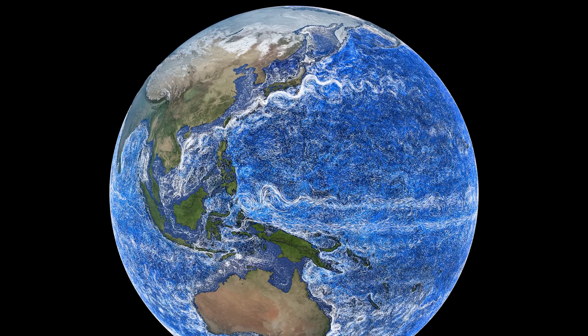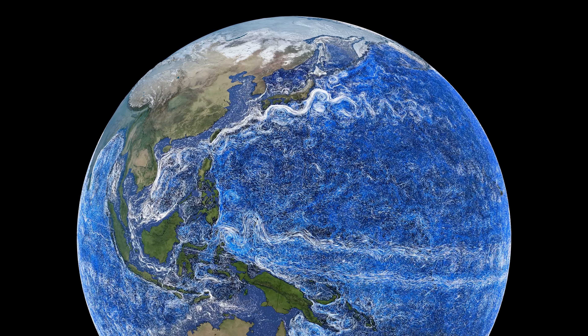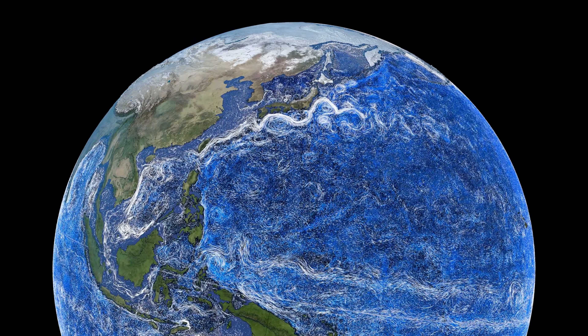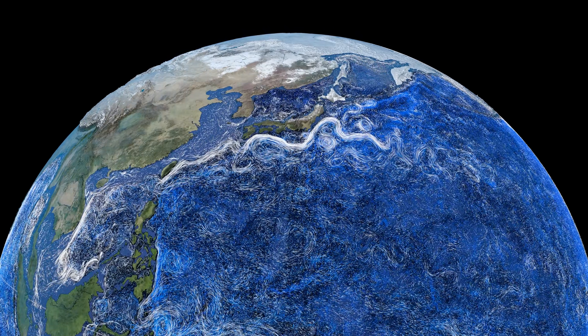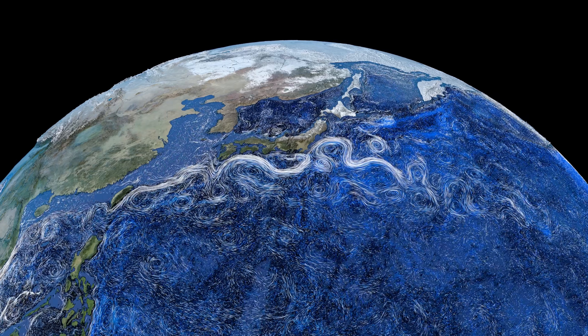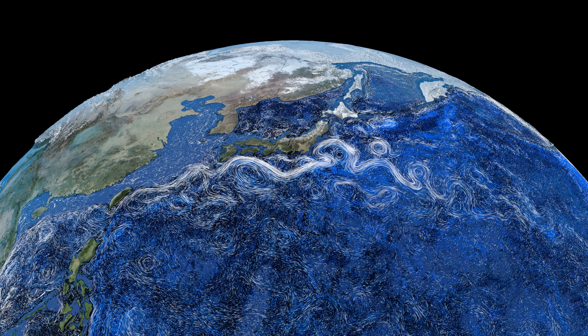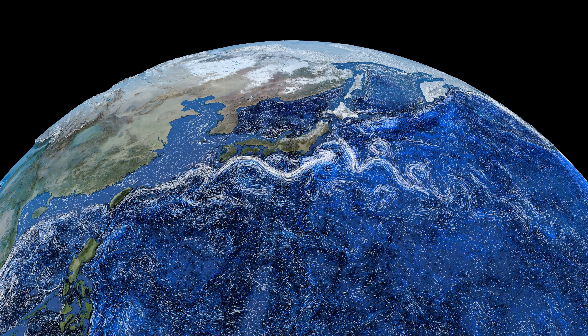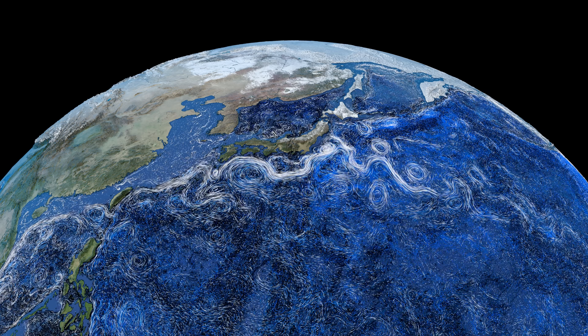Here we can see the Pacific Ocean's strongest current, the Kuroshio. It begins in the warm tropical Philippine Sea, and then flows north past Taiwan. After it reaches Japan, it turns east and heads across the Pacific Ocean, spinning off huge eddies where it turns right. The Kuroshio carries over 200 times more water than the world's largest river, the Amazon.